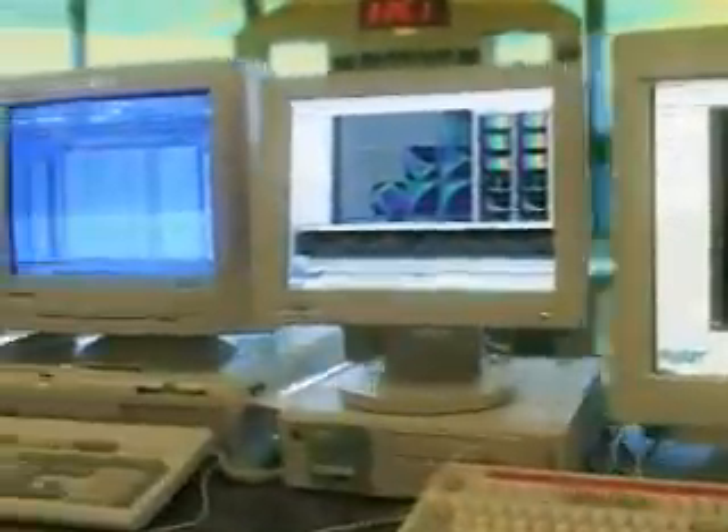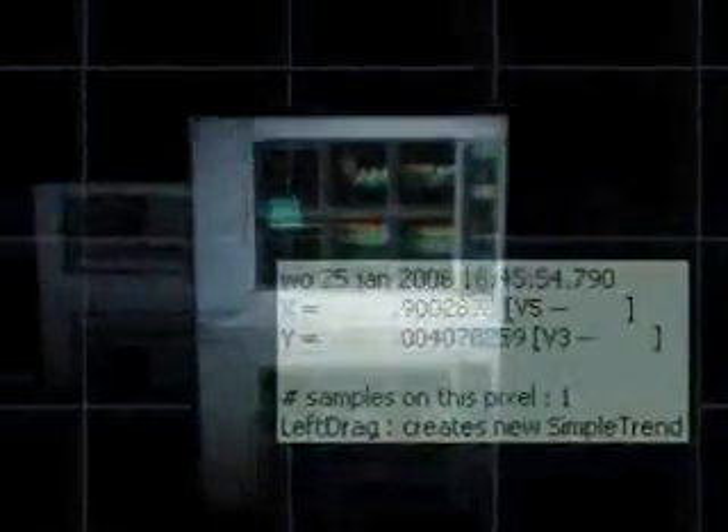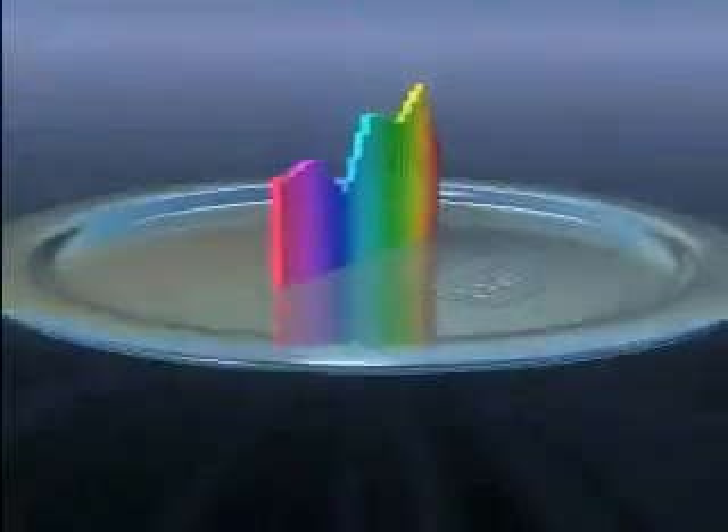In just seconds, MagicCore presents all the possible correlations among process parameters on screen in a clear and logical way. MagicCore quickly and efficiently derives solutions to problems that have existed for years and presents them on a silver platter.